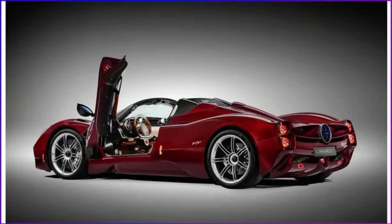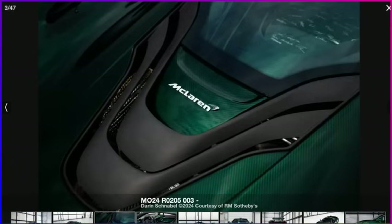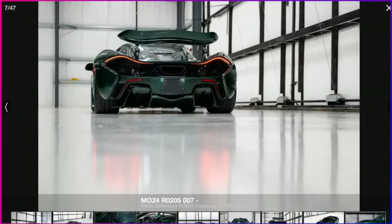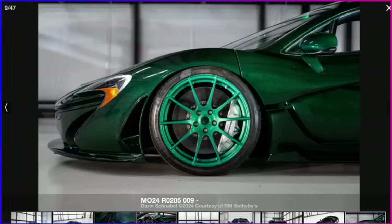Beyond that, there are rumors of McLaren debuting the follow-up to the P1. The P1 came out in 2015, and I've heard the new one is going to be called the P18. The P1 has not kept up with the prices of its two competitors, LaFerrari and the Porsche 918 — those have definitely achieved a multiple of value compared to the P1. A lot of folks believe it's because the 720S McLaren came out afterwards, looked a lot like it, and performed just as well. A later 720S actually outperformed the P1, whereas nothing has quite caught up to the LaFerrari or Porsche 918.